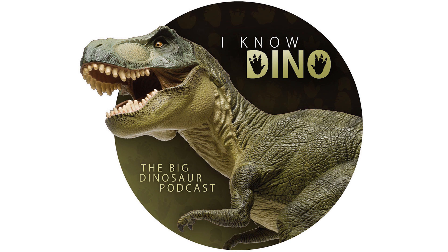Though Agnolin also considered Atlascopcosaurus to be a nomen dubium. Not everybody agrees with this, though.